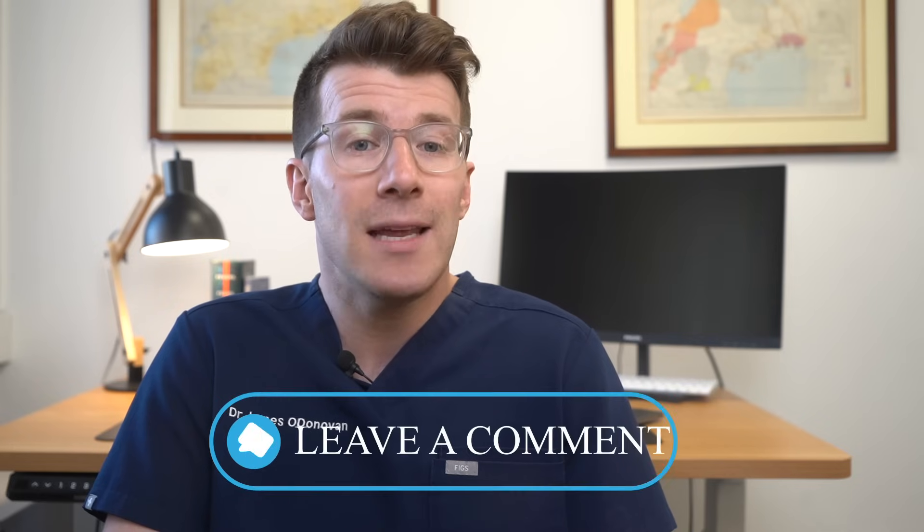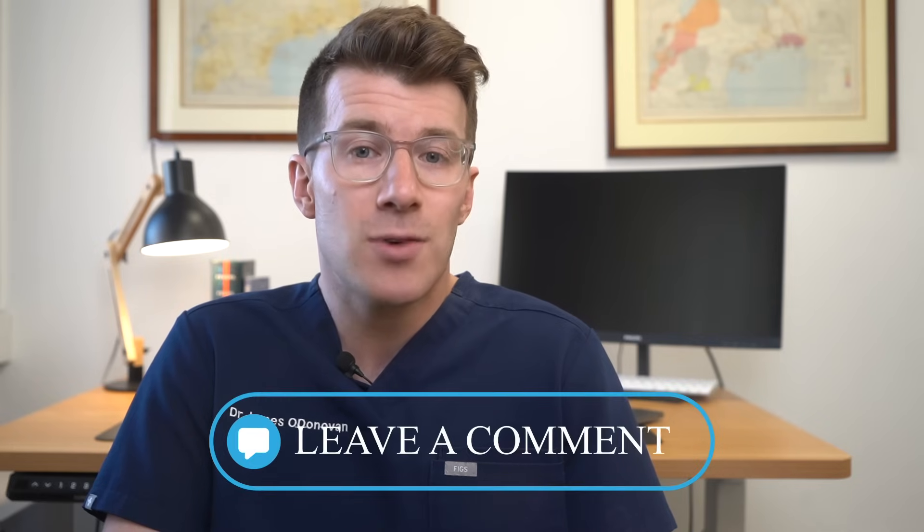I've included lots of extra useful resources in the description box with links to trusted websites around things such as treatment for bladder cancer. If you found this video useful, please consider sharing it with a family member or a friend, and leave a comment with any of your own experiences to help others. Thanks once again for watching, and until next time, bye.